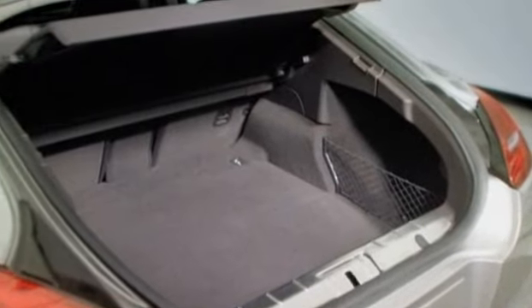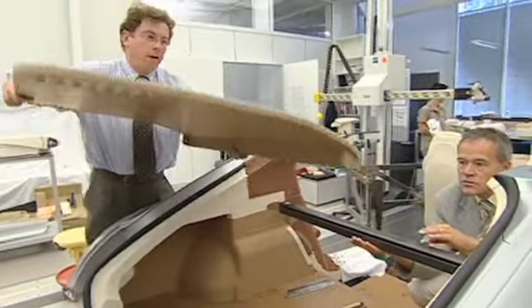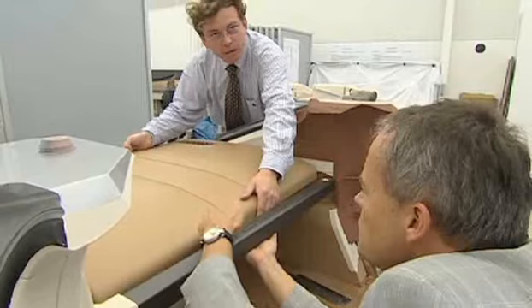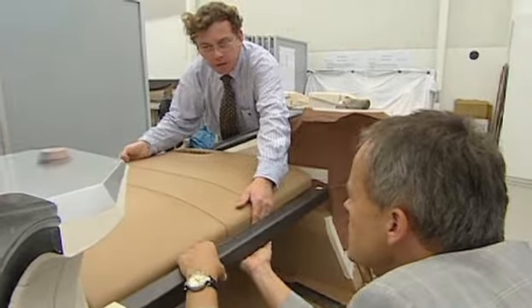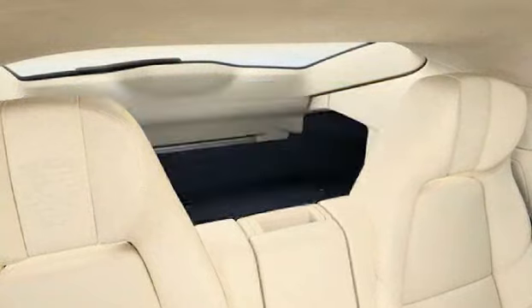That can be seen right away in the fact that we have a rear lid — a fixed luggage compartment cover that makes you feel like you're in a classic sedan. But as with an estate car, it allows you to make optimal use of the luggage area.